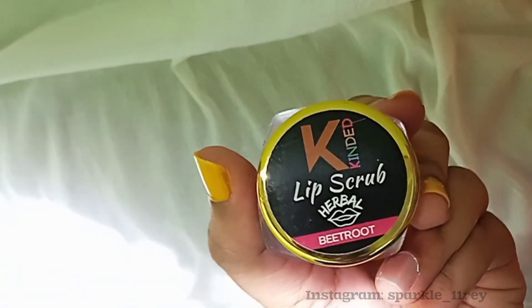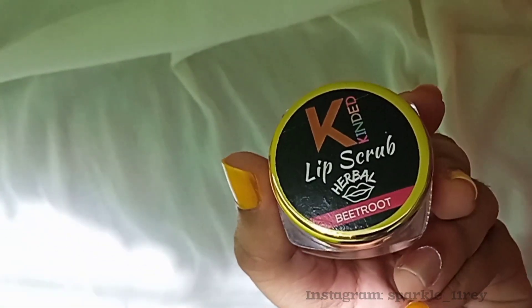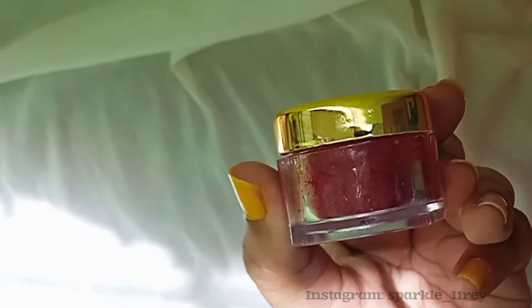So in today's video I have come up with a review of a lip scrub, and this lip scrub is so beautiful you will fall in love with it. This is the herbal lip scrub from Kinded Beauty, and I'm in the variant beetroot. First of all, the packaging is so good — 10 on 10. They have given a very good quantity also; it looks very premium and it's very nice.